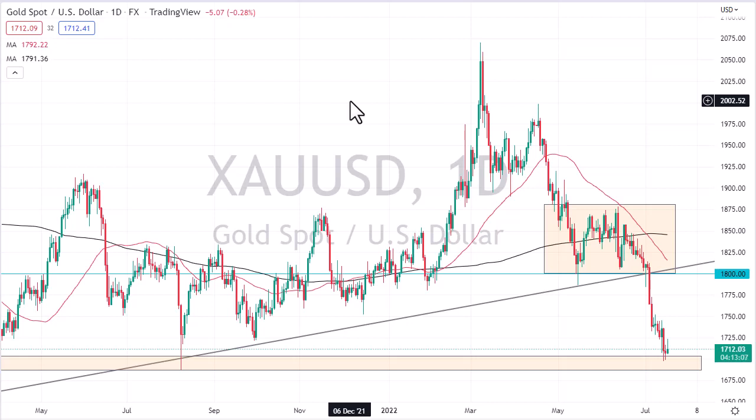I think we need to continue to pay close attention — a fade-the-rally type of situation is being built into the market. 1750 offers resistance most certainly, and 1800 will as well. Now if we can break 1800, the uptrend line and the 50-day EMA, we could have a nice run to 2000, but I just don't see that happening without the Federal Reserve stepping back.